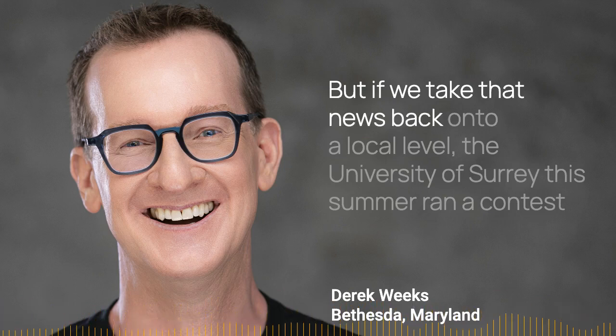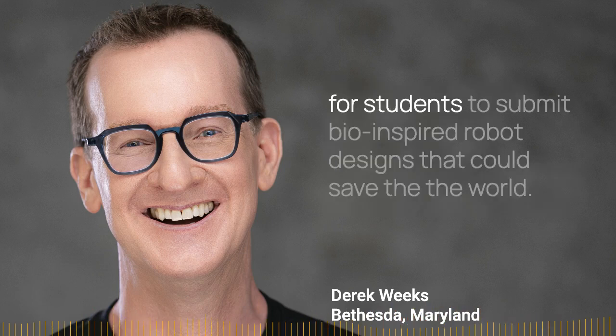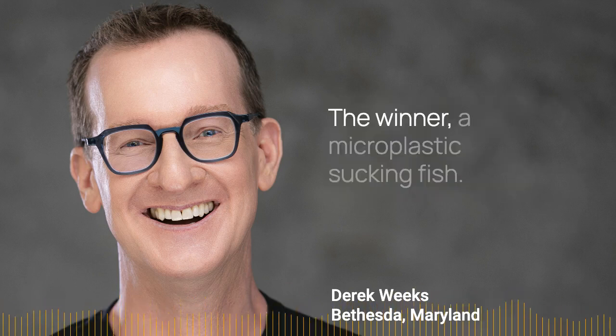But if we take that news back to a local level, the University of Surrey this summer ran a contest for students to submit bio-inspired robot designs that could save the world. The winner? A micro plastic sucking fish.